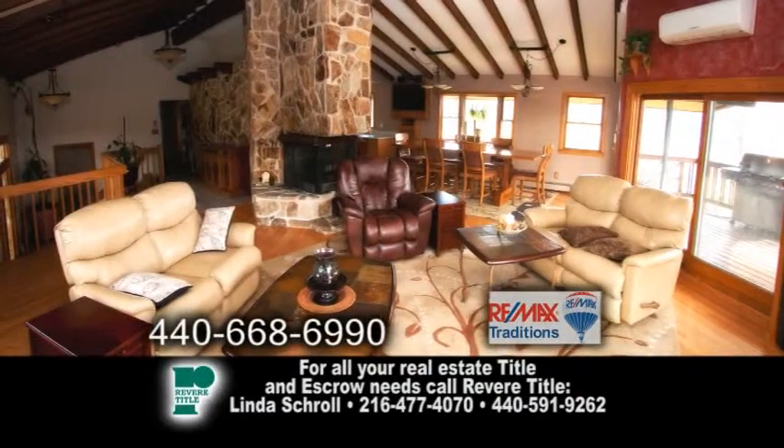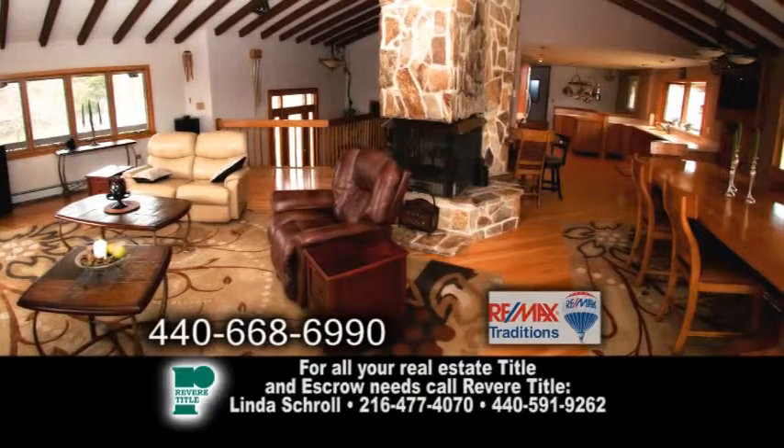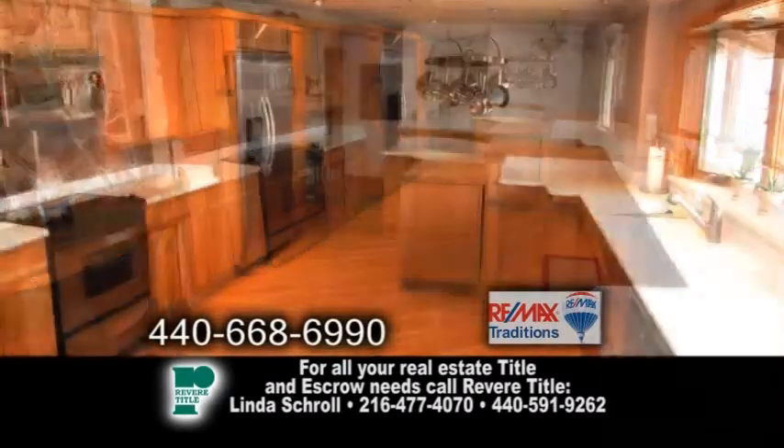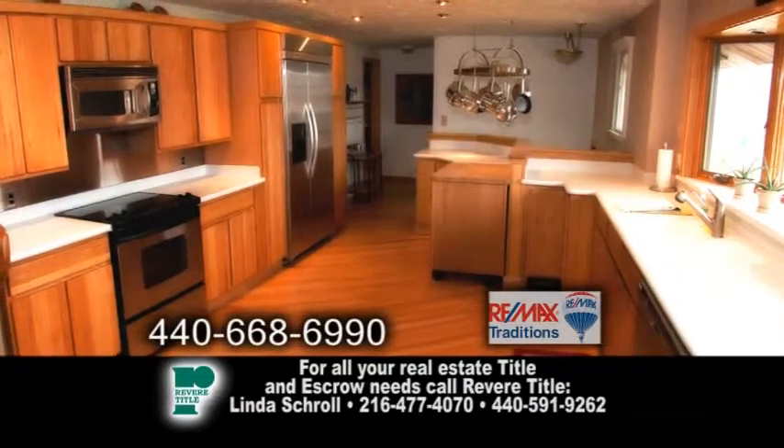The huge family room has hardwood floors and a three-sided fireplace. The kitchen is complete with a fireplace, hardwood floors, a roll-around island with a butcher block top, and stainless steel appliances.